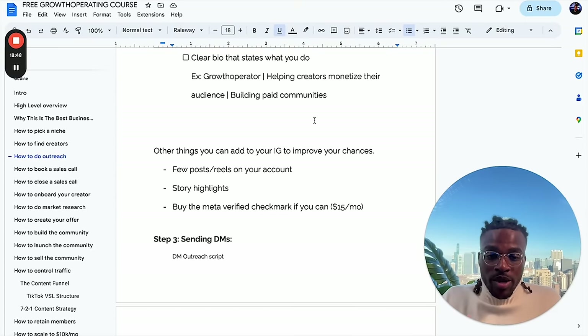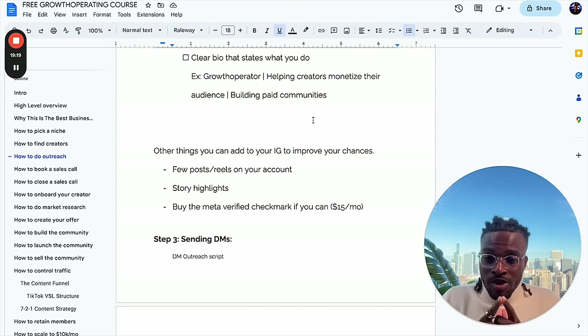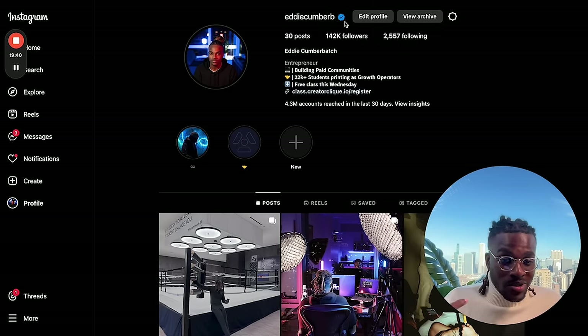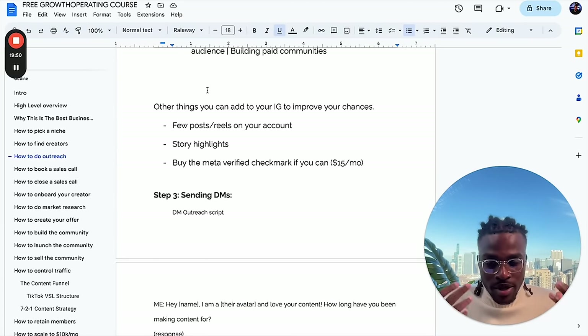Other things you can do to improve your response rate: having a few posts or reels on your account just to show that you're human. Having story highlights that show your life is also good — I used to post me in the gym, me reading, meditating, working — just to show I'm a human and post some of my thoughts and opinions on my story. Having the Meta verified checkmark will instantly improve your chances of outreach working and getting a good reply rate. It's $15 a month — I would recommend it if you can.